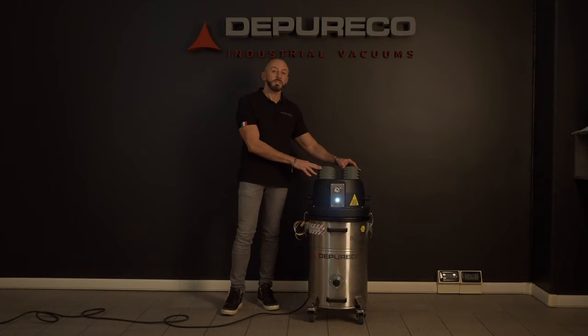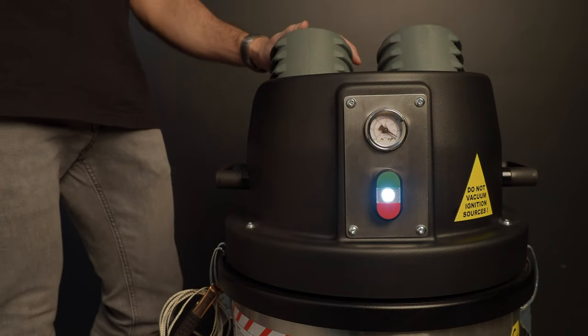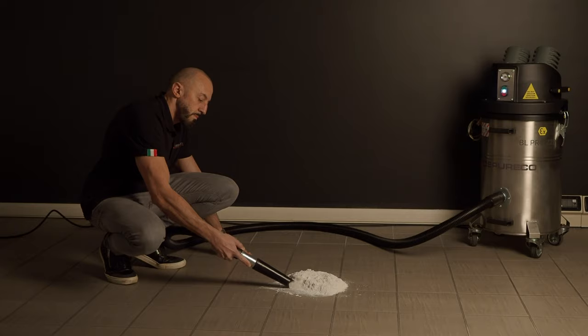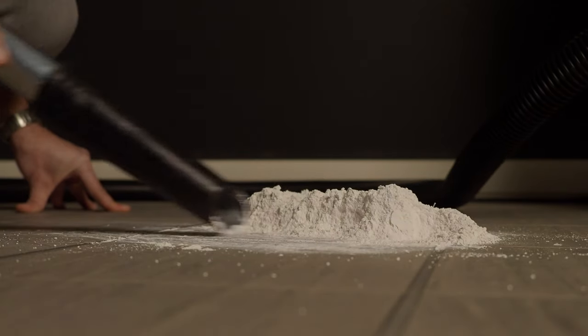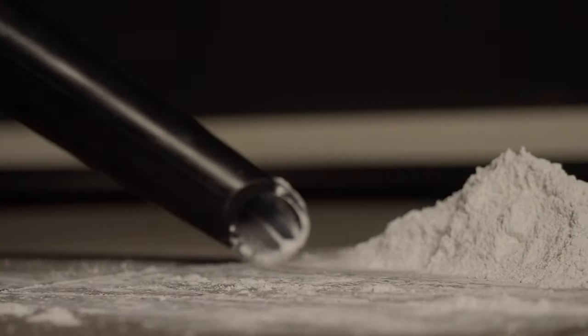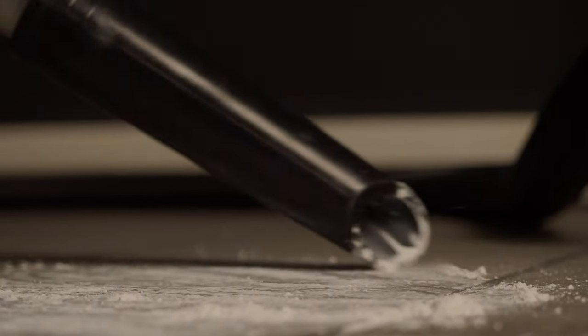The greatest performances are ensured by a single-phase 110-220 volt brushless motorhead. A 1.5 HP engine generates a maximum vacuum of 230 millibar and a maximum flow rate of 220 cubic meters per hour, allowing you to work very fast with all kinds of dust.